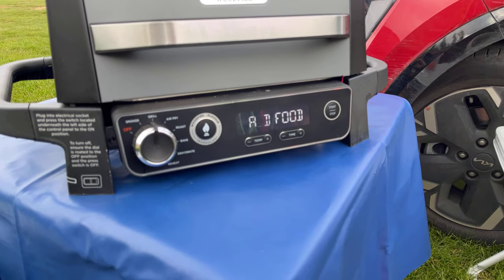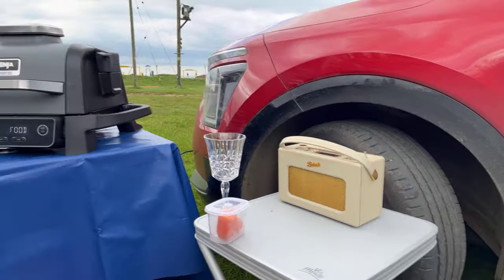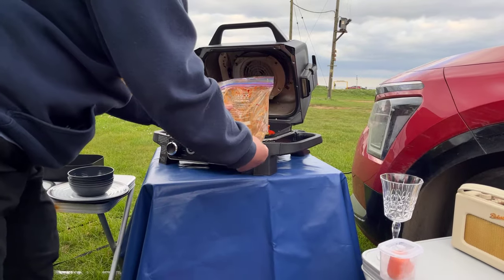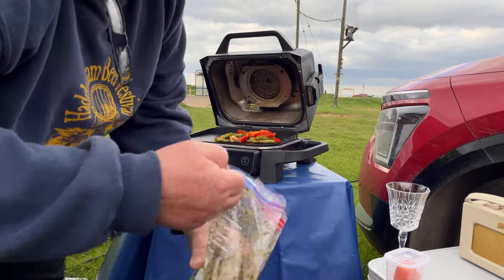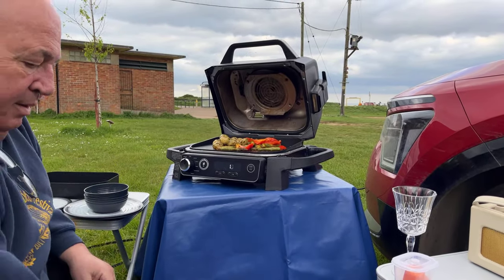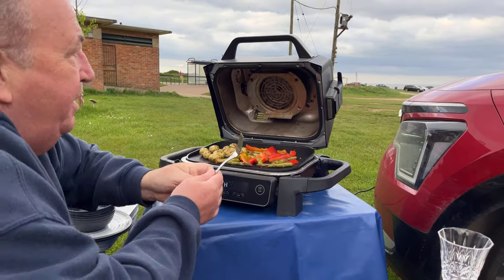It's preheated - that took about two, three minutes, not long. It's telling us to add food. If you can hold the camera - we've even got a radio there waiting for later! Opening the lid - oh yes, lovely and hot. I'm going to stick the vegetables on, and now the minted potatoes. We can take those bags home and wash them out, be eco-friendly. I've set it for 10 minutes, lid down.